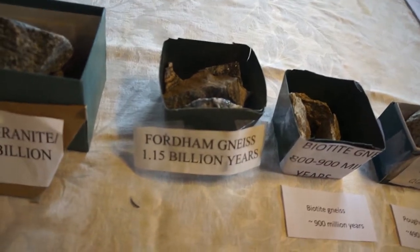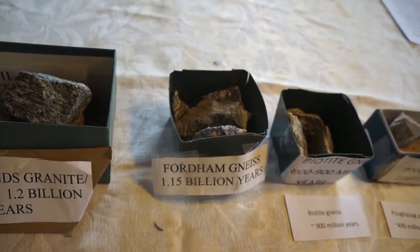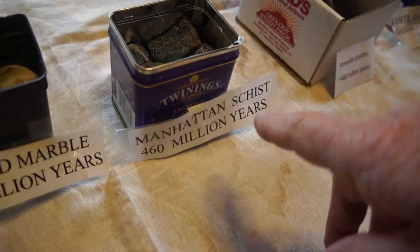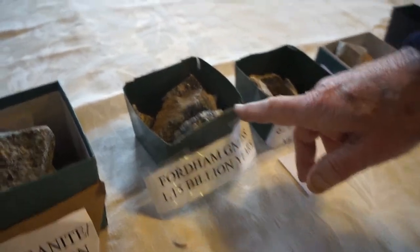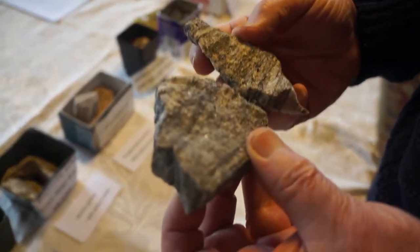Think of heat in a pot and whipped cream on top — if you put heat underneath you'll see the whipped cream moving around. That's literally what happens on the surface of the earth with the lithosphere. The next rock is the Fordham Gneiss. The Fordham Gneiss, Inwood Marble, and Manhattan Schist make up what's called the New York City series, named after exposures in New York City — the Fordham area of the Bronx, northern Manhattan, and the main area of Manhattan. The Fordham Gneiss is a little bit younger than the Highlands Gneiss and has a similar banding structure.